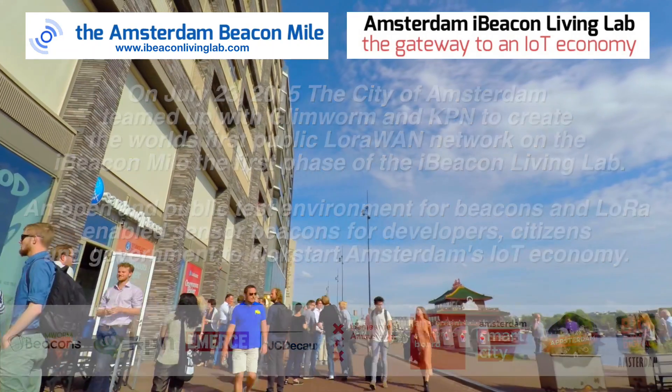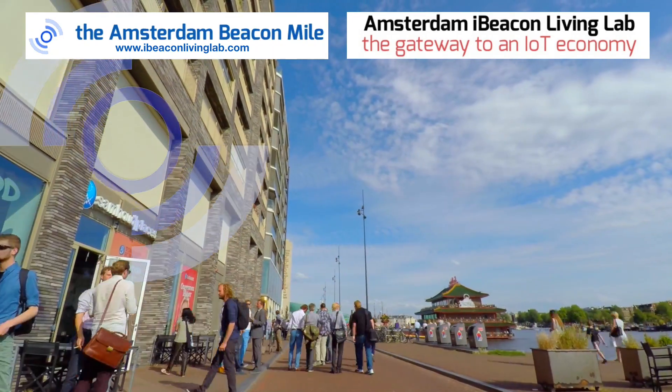Hi, I'm Paul Manwaring at Glimmerum ITBV. Recently, we opened up the Amsterdam iBeacon Mile.